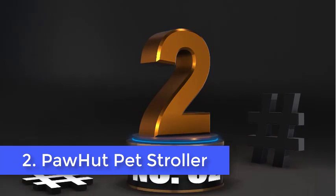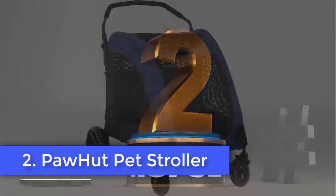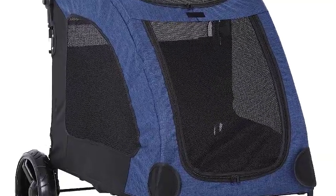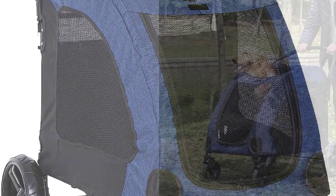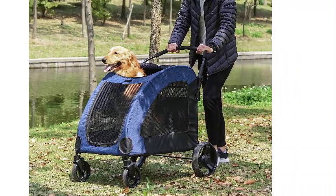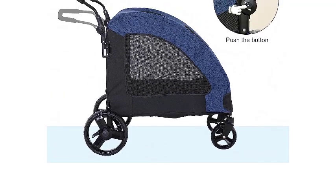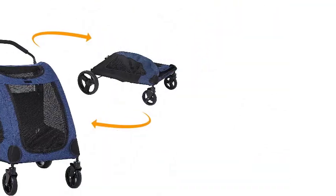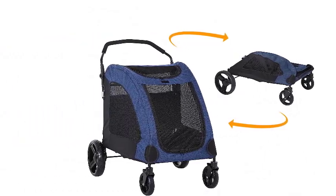Number 2. Pahut Pet Stroller. "My fur kids love it," one pet parent told us about the foldable stroller for dogs from Pahut. "Both are older and can only walk so far, so they walked until they got tired and then rode home the rest of the way." The stroller is able to hold around 120 pounds, and it's wide enough for your large dog to curl up comfortably. Unzip the top flap and let him explore the surroundings while you're on the move.